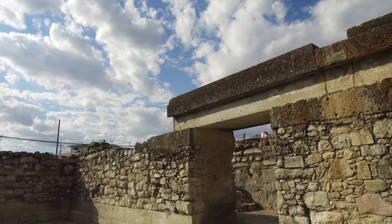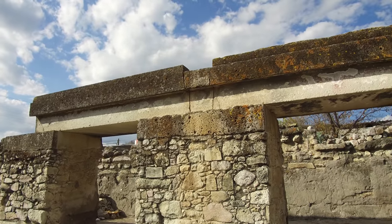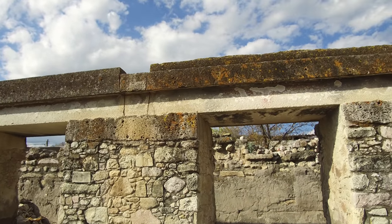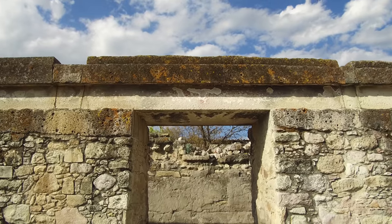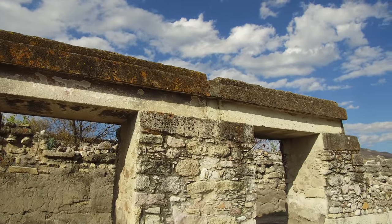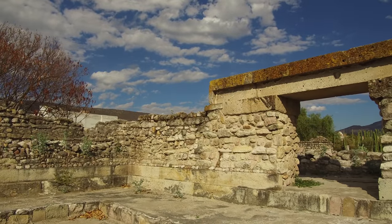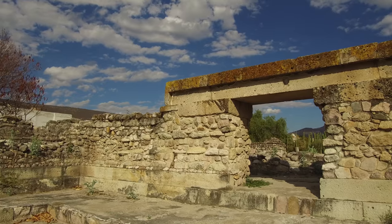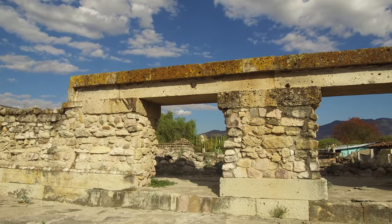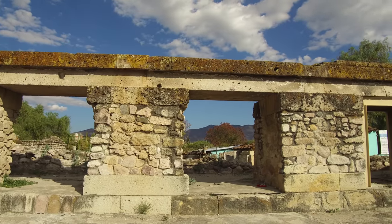And here again, the giant beams put back into place — or put into place likely by the Zapotecs, on top of their rougher wall work. And again, another area of this construction: fine work on the bottom, fine work on the top, crude work in between.